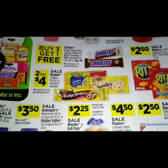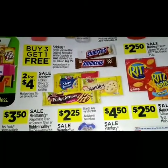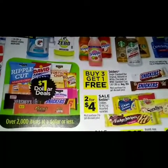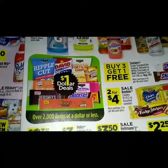Buy one get one free on the Snickers single candy. For two for four dollars we have a sale on the Keebler cookies 10 through 14.2 ounce assorted varieties. Over here we have the dollar deals — different kinds of items for a dollar.